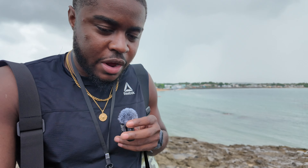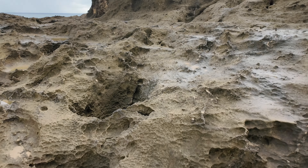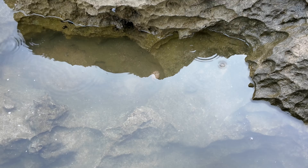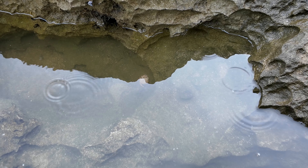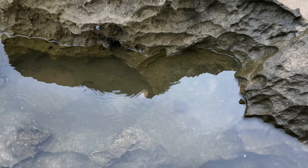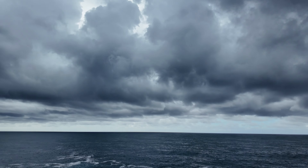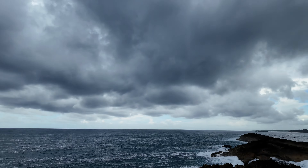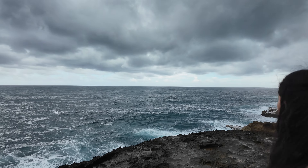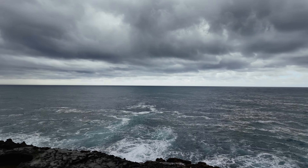Oh look, it's a crab! Hopefully you guys are able to see it — it's in the water down there. Let me zoom in as far as it can go. It's like a shell crab-looking thing right there. Now we made it to the top! We're doing it for the vlog — came all the way up here with the DJI for the vlog.